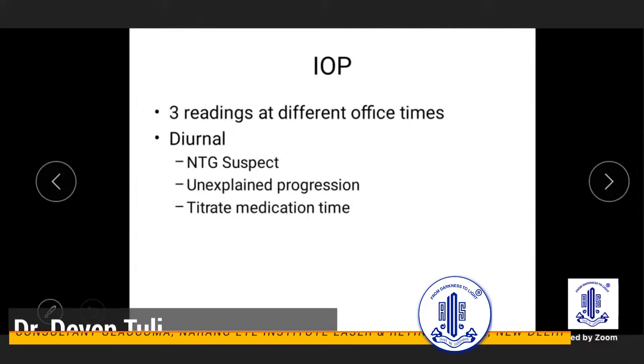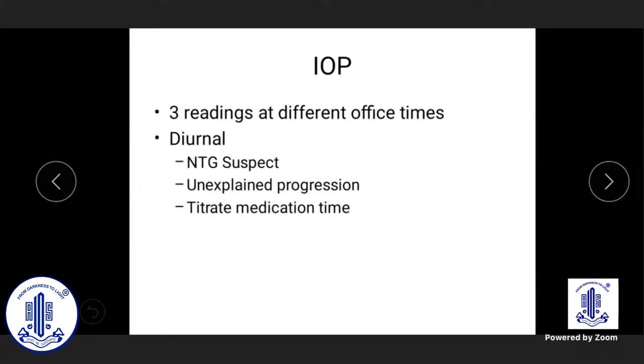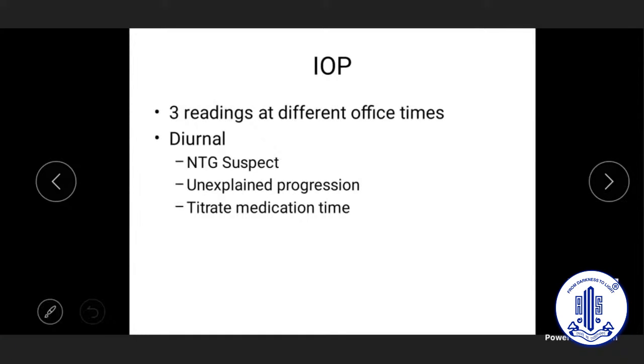Doing a single one-time IOP reading — for example a patient coming at 10 o'clock and basing treatment decisions on that alone — is not correct. In a suspect situation, you must do repeated clinic time measurements.